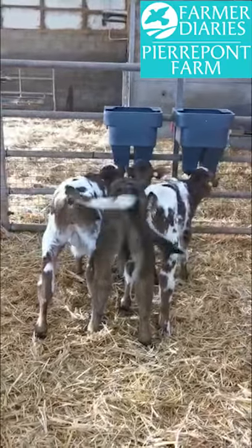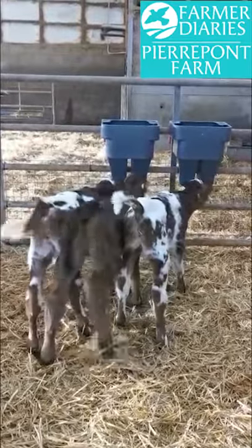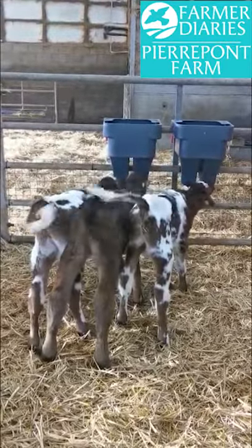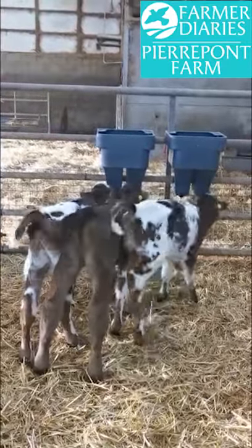Hello, Bev here at Pierpont Farm. Just thought I'd give you a little update of what's going on in the yard at the moment. Here we have three little baby beef calves learning to use their milk baths very successfully.